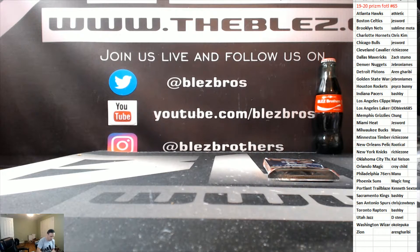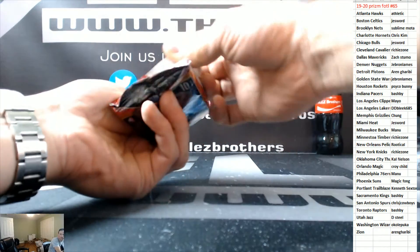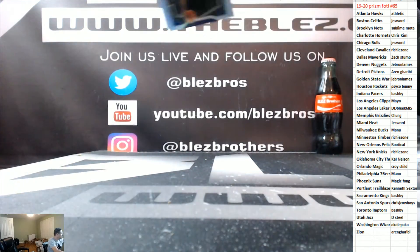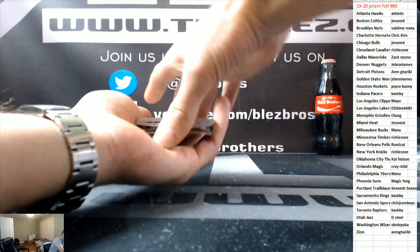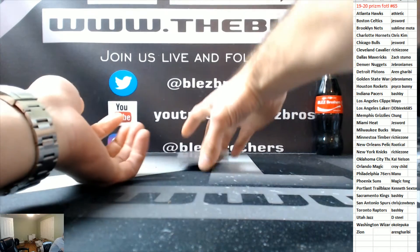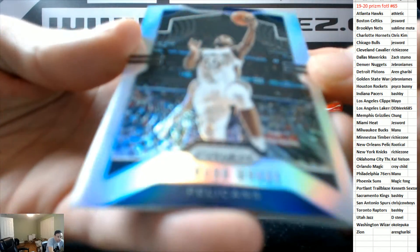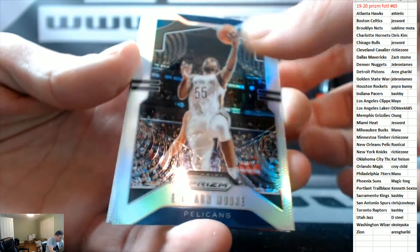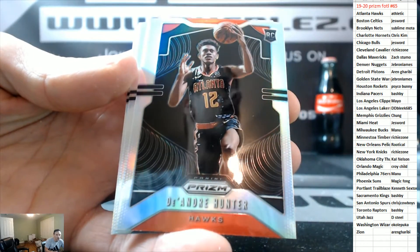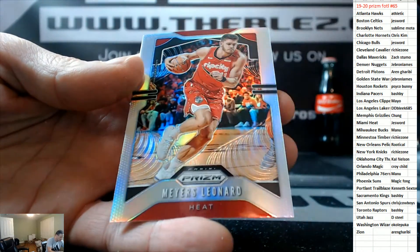It's the first box done. Box number two — hopefully the next box is better. I'm golding this one too. Etuan Moore silver. DeAndre Hunter silver for the Hawks — that's really good. Malik Beasley and Myers Leonard.